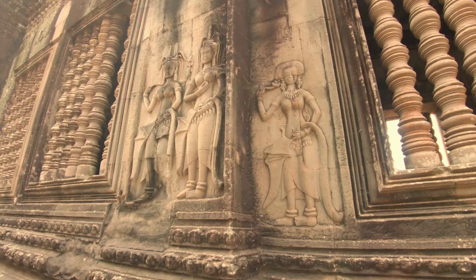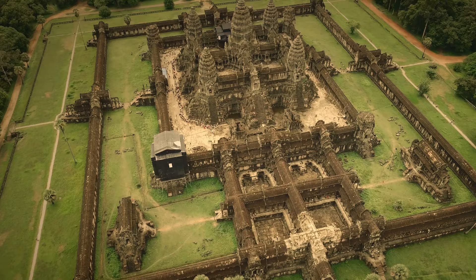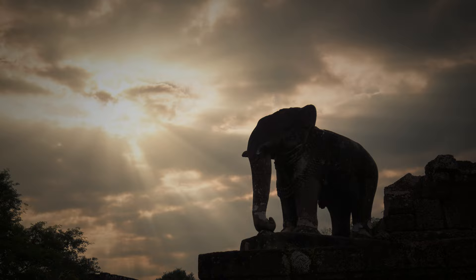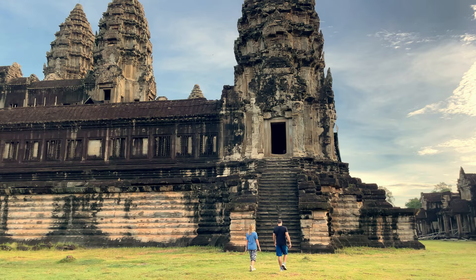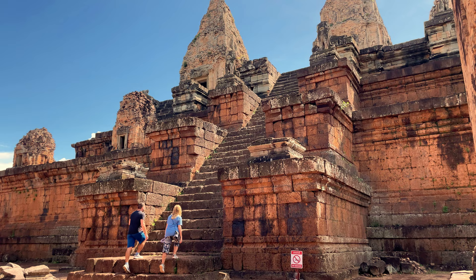Stunning wall reliefs and mysterious carvings give us clues about these forgotten people and the way they lived their lives. But who were these incredible people who built these large and sophisticated temples, and why was this huge metropolis suddenly abandoned to the jungle 900 years ago? Today we're taking you on an incredible journey through the ruins of this mystical city. Come with us and discover the secrets lost to humanity for hundreds of years.